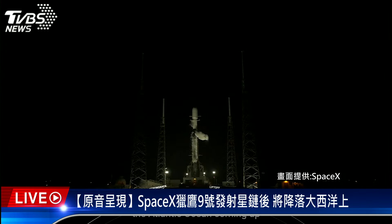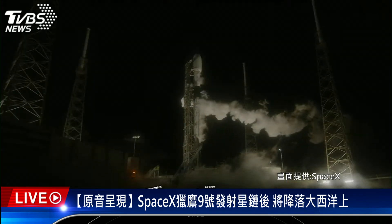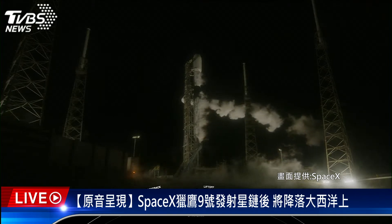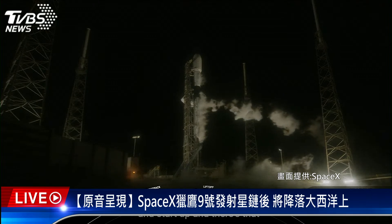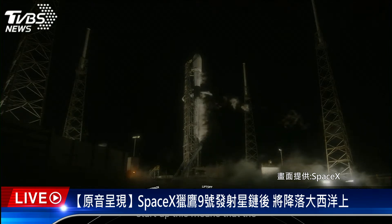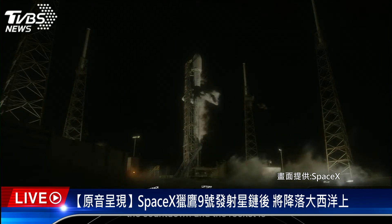Stage 2 LOX load is complete. There's that callout that Stage 2 LOX loading is complete. Coming up next, we should hear that our Falcon 9 is in startup, which means that the flight computers have taken over the launch countdown. Falcon 9 is in startup — the flight computers have taken over the countdown and the rocket is on internal power.